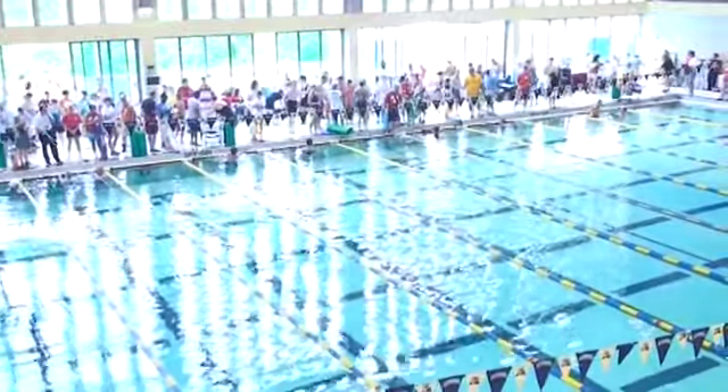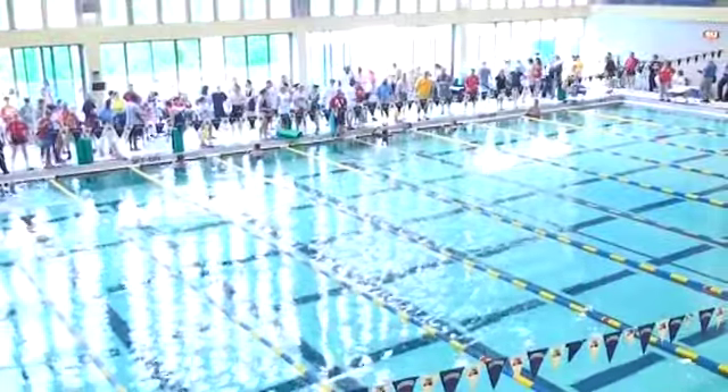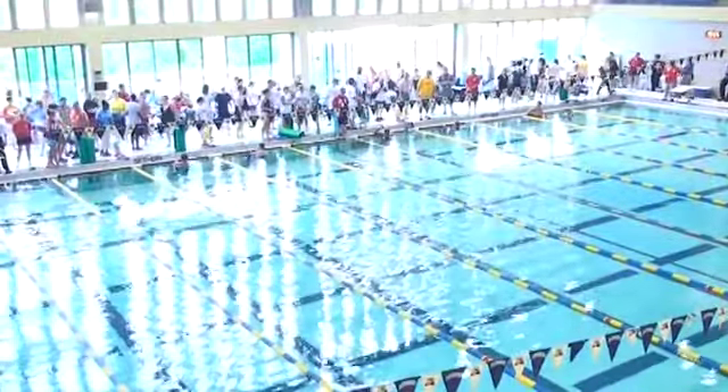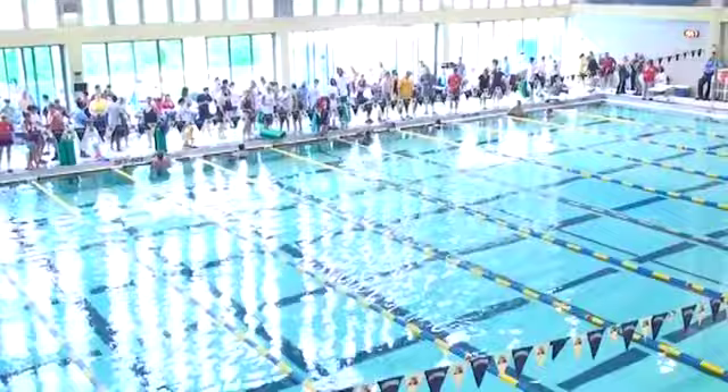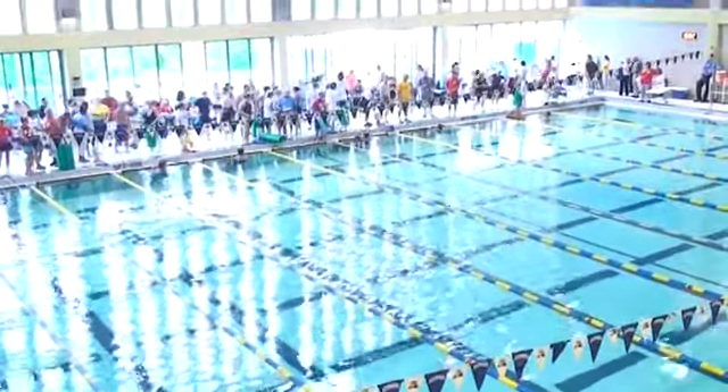Three, two, one. Good morning everybody and welcome back to Trees Hall here on the campus of University of Pittsburgh. It's the swimming competition here on Xtable.com. I'm Josh Raketic, swimming sponsored by the University of Pittsburgh and Sports and Spokes.